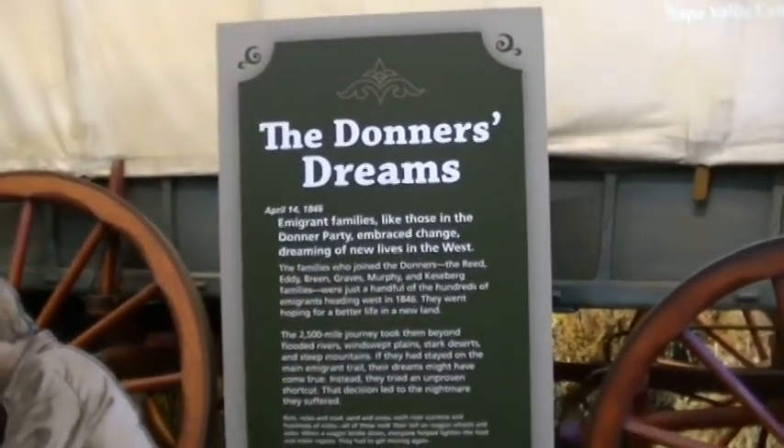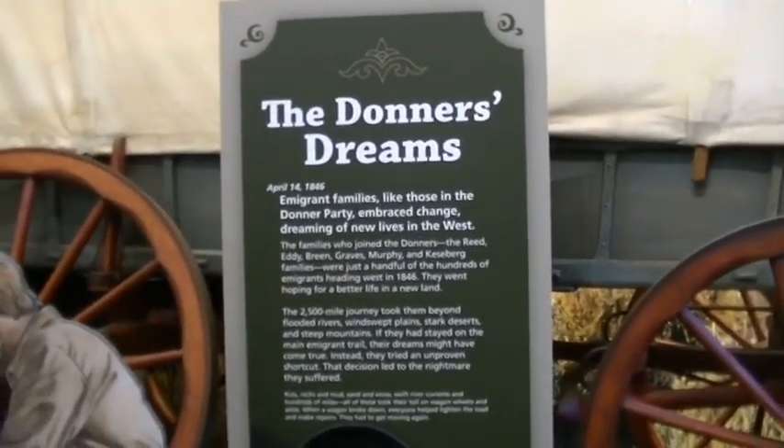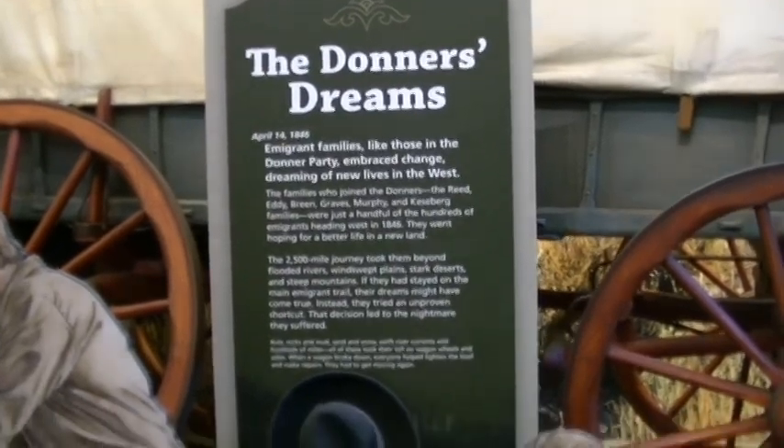The Donner Dreams exhibit: immigrant families like those in the Donner Party embraced change, dreaming of new lives in the West.